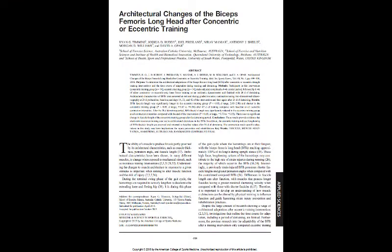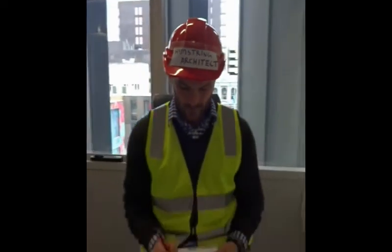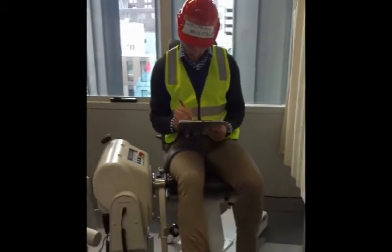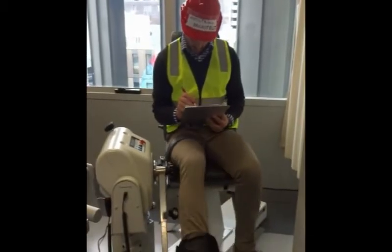As study two found that possessing short biceps femoris fascicles and being weak eccentrically increased your risk of future hamstring injury, we looked at in the third study how we can modify architecture using dynamometry and looking at differences between concentric and eccentric training.